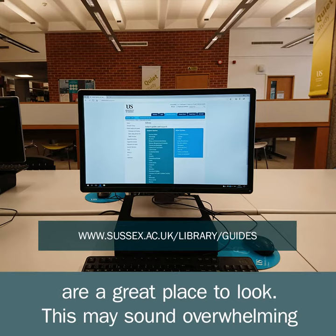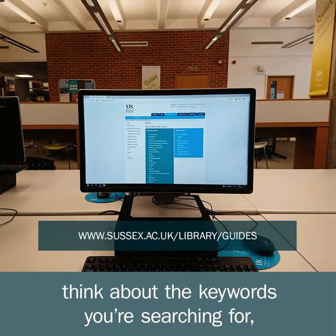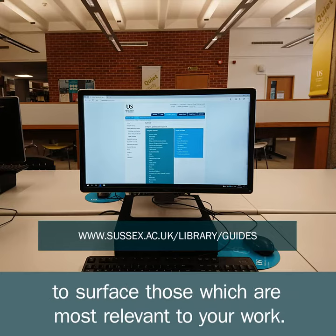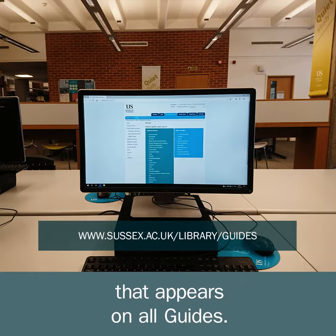This may sound overwhelming, but fundamentally these databases all work in similar ways. Think about the keywords you're searching for, where you're looking for these keywords, and how you can filter and sort the results to surface those which are most relevant to your work. And if you need any help, just click on the Further Support tab that appears on all guides.